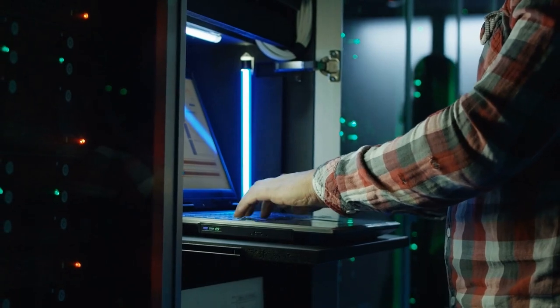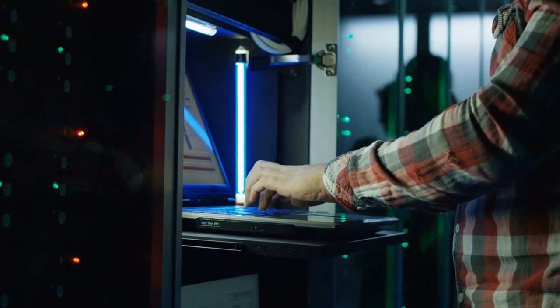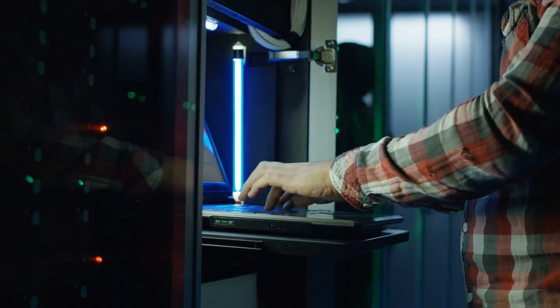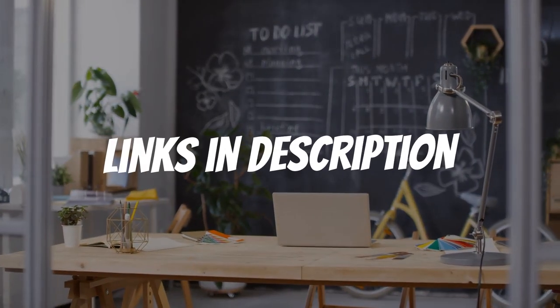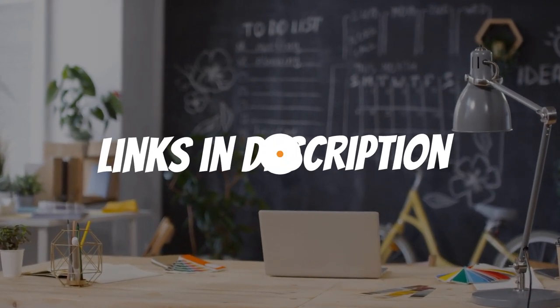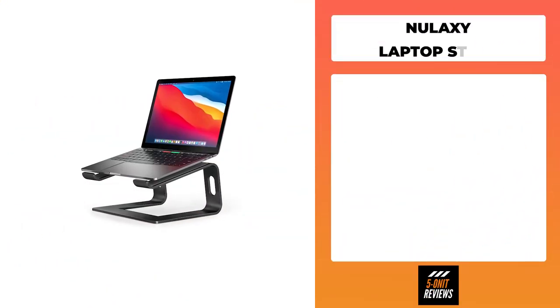Hey guys, welcome to another video of Five On It Reviews. We have rounded up what I think are the best ergonomic laptop stands. To see the most up-to-date prices and find out more information about the products, you can check out the links in the description down below. For now, let's get started.